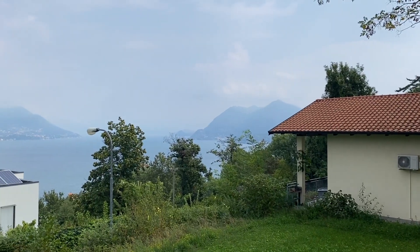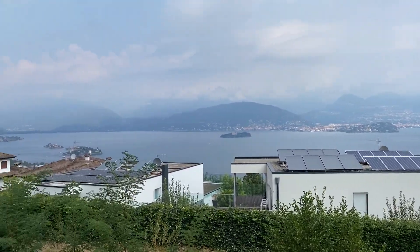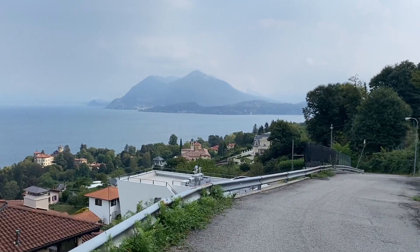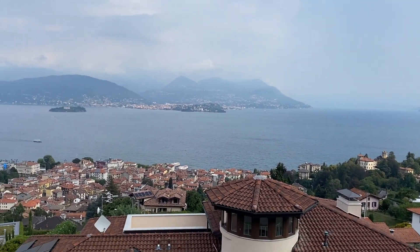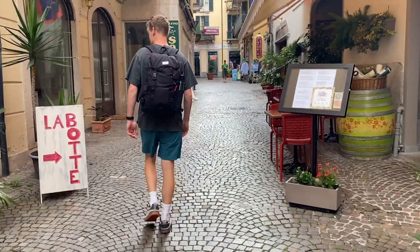We are walking from our park for night spot. The road is a little bit dark — it's quite a speedy, zippy road, which is a little bit worrying. We're doing a 45-minute walk down towards Stresa and Lake Maggiore.